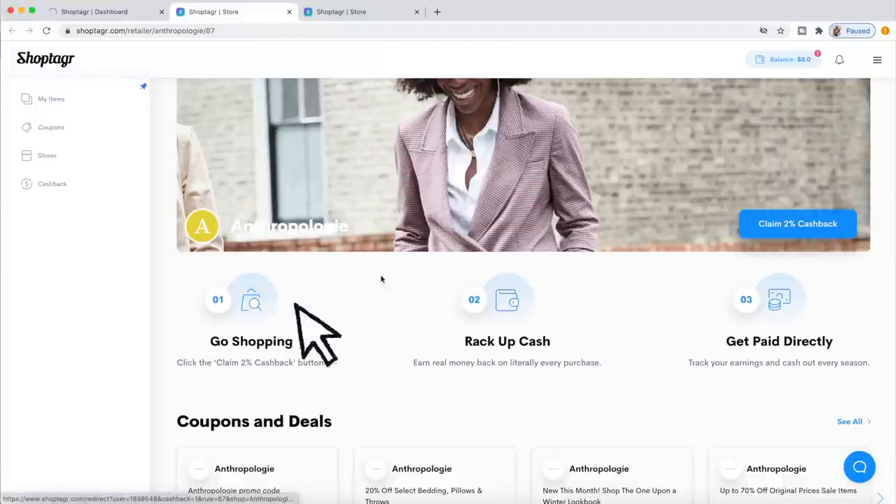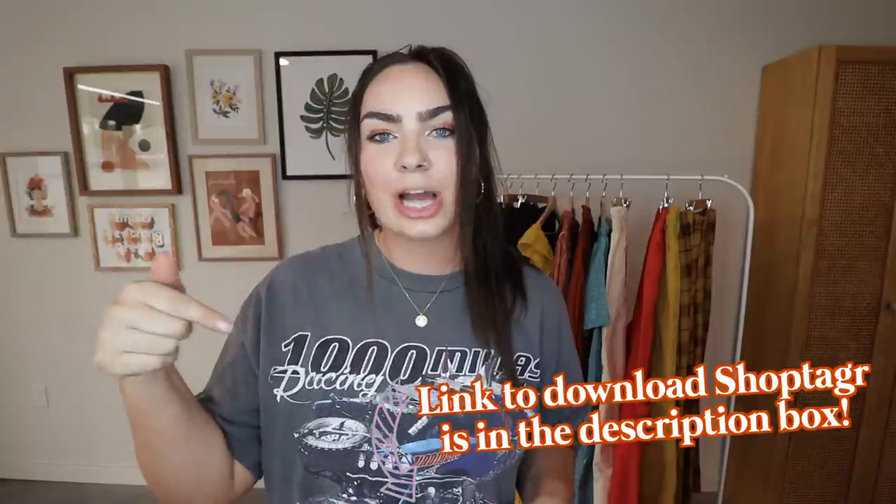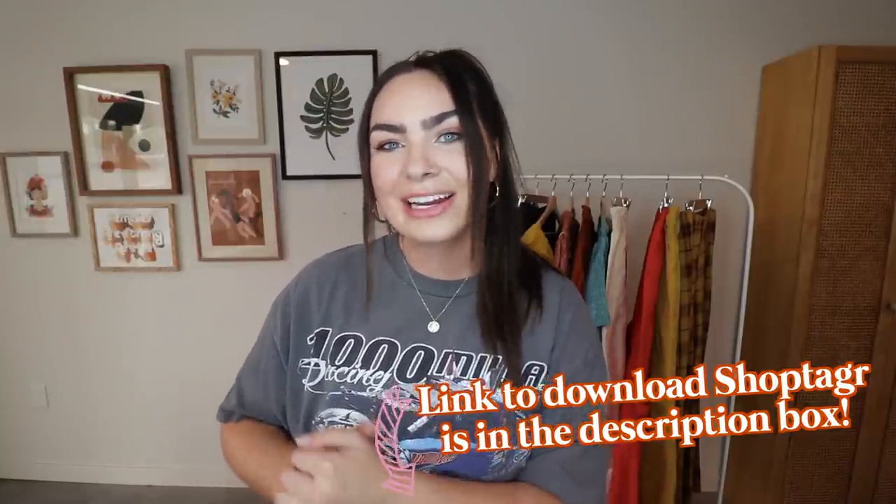ShopTagger actually just launched a new cash back feature where if you shop at specific stores, you get money sent to your PayPal account. So it's basically just free money being sent to your PayPal, and who doesn't want free money when they online shop? I will leave a link to ShopTagger down below so you guys can download it and start saving some money.